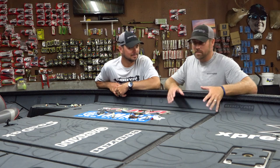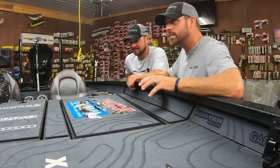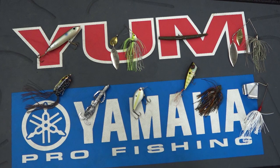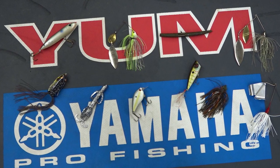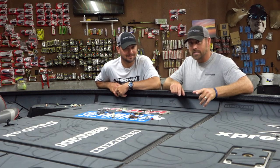Everyone knows how tough late summer can be. We're here with Jason Christie in his shop. We wanted to break down the top 10 early fall baits, and we're going to do that right now. Jason's going to select his top five picks out of this top 10 and give you guys the details on why.